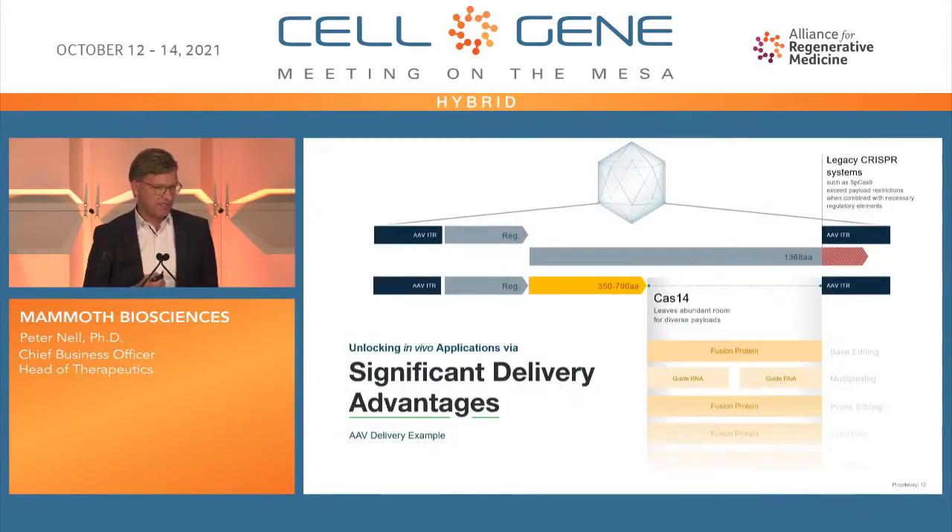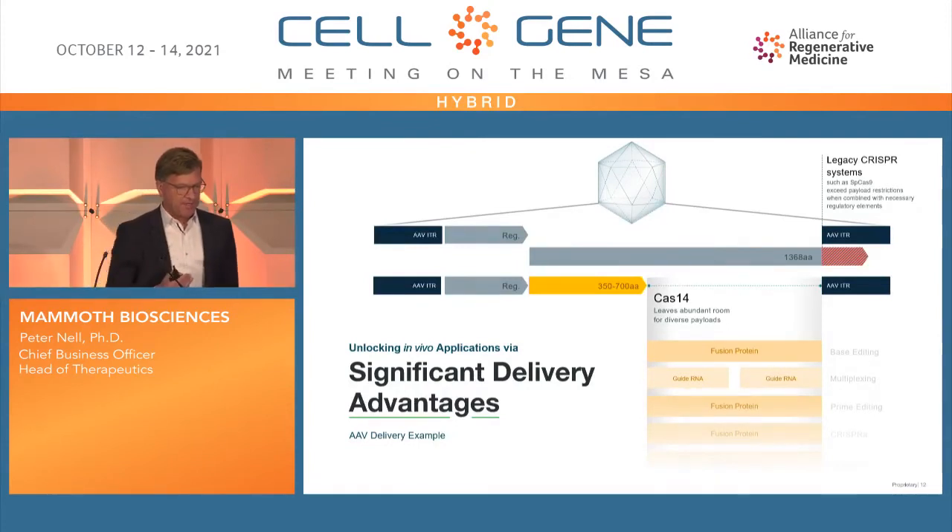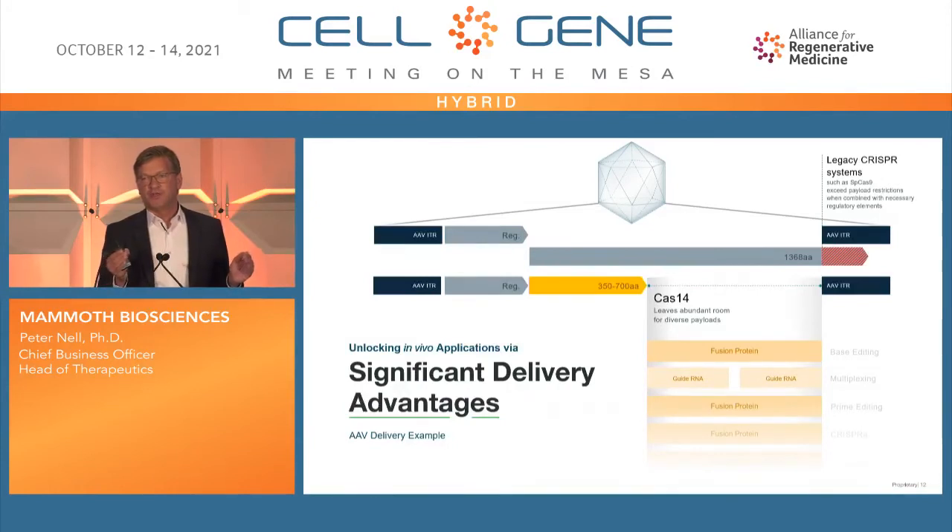On the lower part of this slide you see Cas12a and Cas9 — extremely large proteins. The CRISPR systems we work with, like CasPhi, are 700–800 amino acids, roughly half the size, while Cas14s go down to 400 or even fewer amino acids — one third the size of Cas9. For AAV delivery, SpCas9 at 1,386 amino acids is actually too large for an AAV once you add guide RNAs. With a Cas14 system you have a lot of space — not only for delivery but for guide RNAs and additional modalities like base editing, all in one AAV instead of having to split into two.